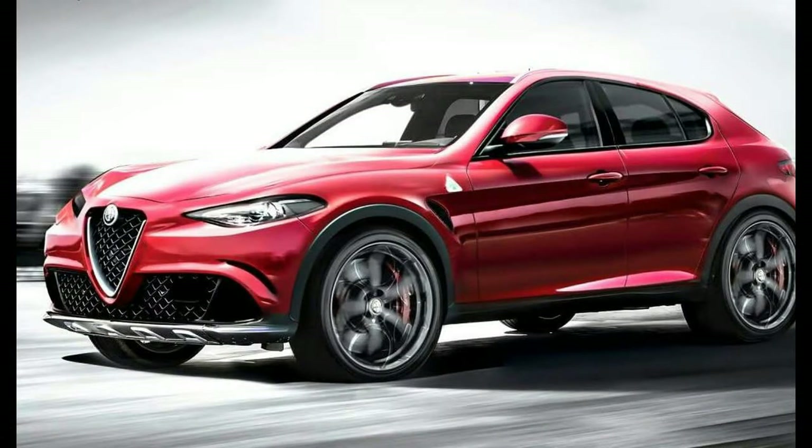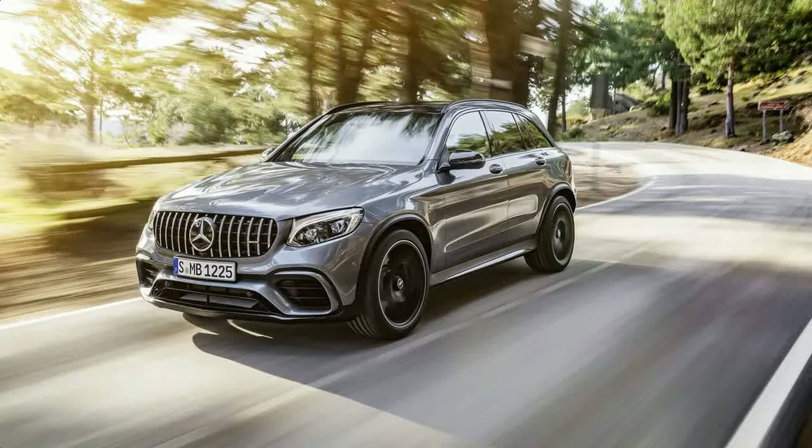As models get 20-inch alloys, upgraded AMG performance seats, an AMG track app, and an electronic microaxle differential lock.